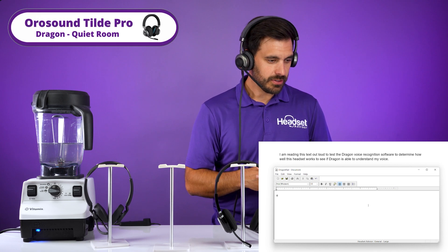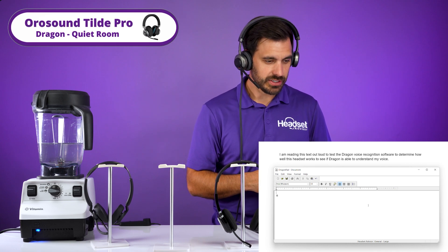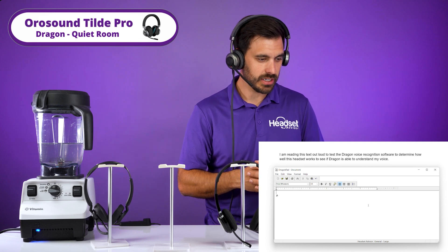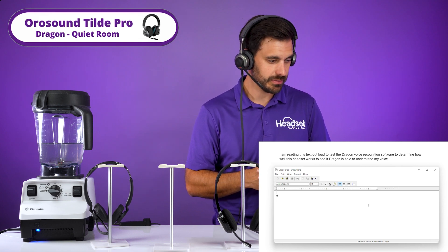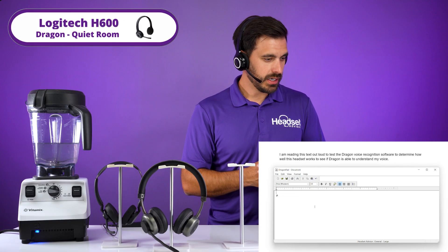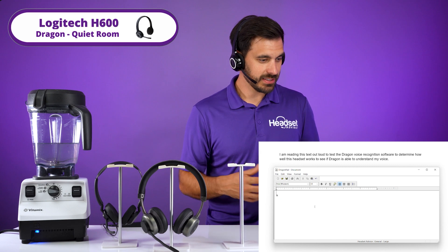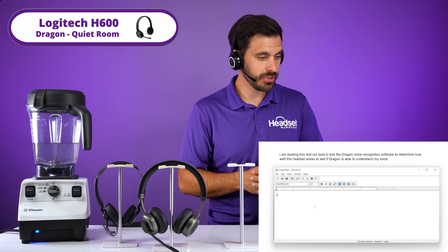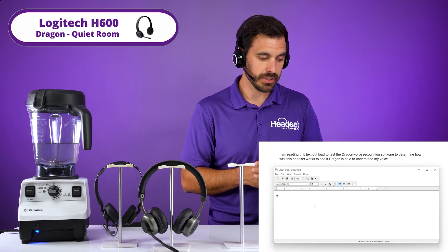I am reading this text out loud to test the Dragon voice recognition software to determine how well this headset works to see if Dragon is able to understand my voice. [Test repeated across headsets in quiet conditions.]